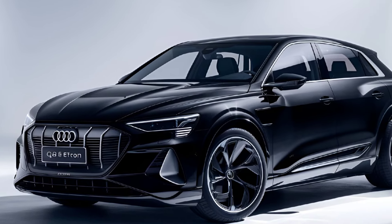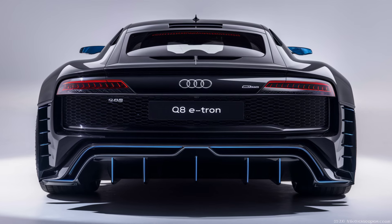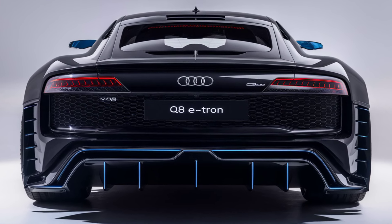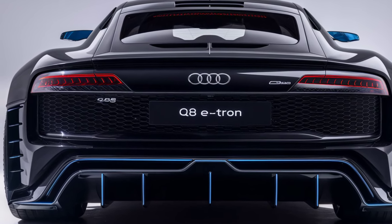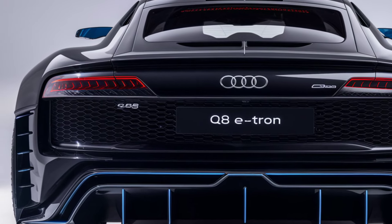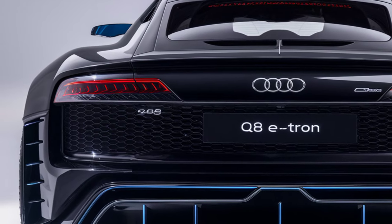Overall, the 2025 Audi Q8 e-tron is a game-changer in the electric SUV market. With its striking design, luxurious interior, and powerful performance, it's set to be a favorite among EV enthusiasts and Audi fans alike.